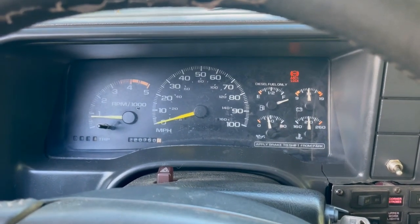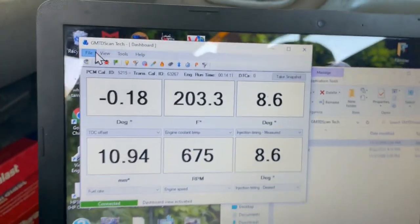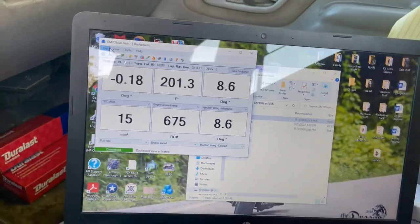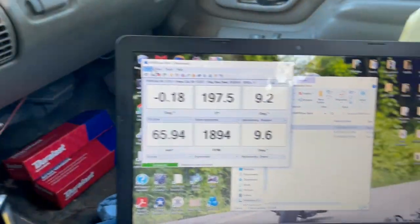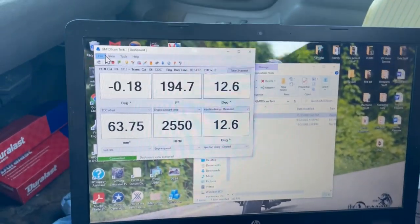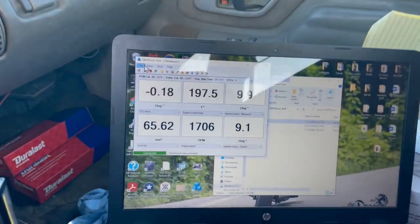We're staged up for another run, on the same stretch of road just facing the other direction. Down in the bottom left I've changed that to regular fuel rate. Idling fairly smooth at the moment. Starting off in second again — to the floor, shift into third, to the floor. You can kind of feel it cutting in and out. Fourth gear, to the floor again.